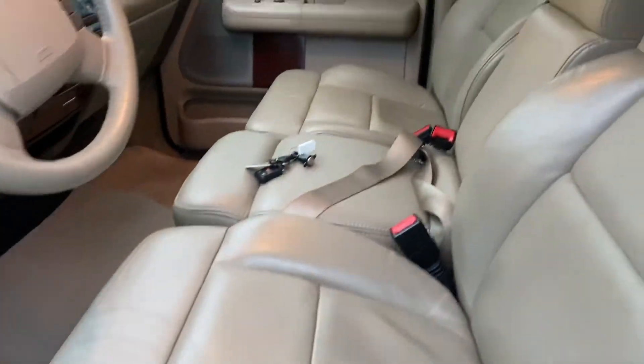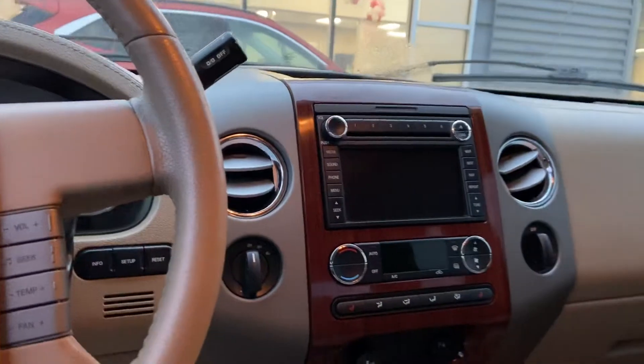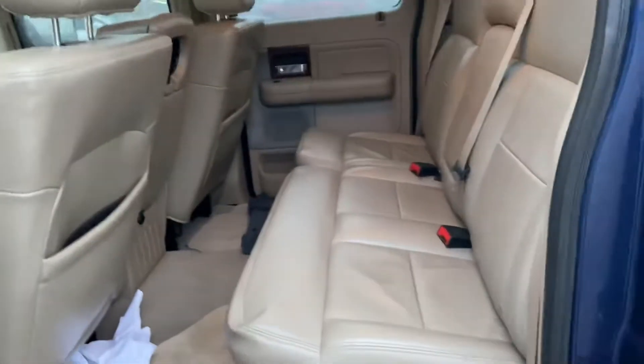Take a look at the inside. Got tan leather. Take a look at the display area. Heated seats. And a look at your second row.